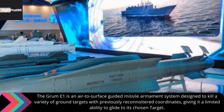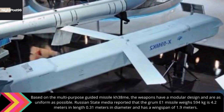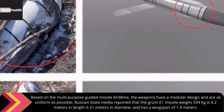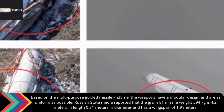The Grom E-1 is an air-to-surface guided missile armament system designed to kill a variety of ground targets with previously reconnoitered coordinates, giving it a limited ability to glide to its chosen target. Based on the multipurpose guided missile Kh-38me, the weapons have a modular design and are as uniform as possible. Russian state media reported that the Grom E-1 missile weighs 594 kilograms, is 4.2 meters in length, 0.31 meters in diameter, and has a wingspan of 1.9 meters.